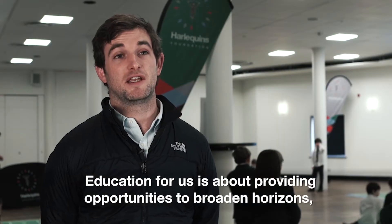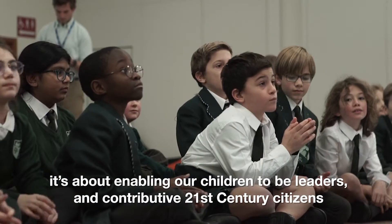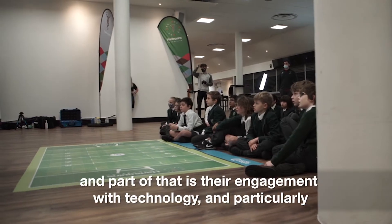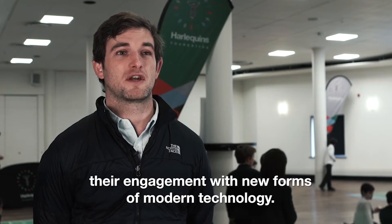Education for us is about providing opportunities to broaden horizons. It's about enabling our children to be leaders and contributing 21st century citizens, and part of that is their engagement with technology and particularly their engagement with new forms of modern technology.